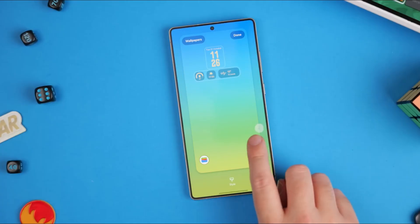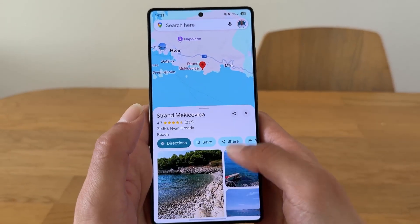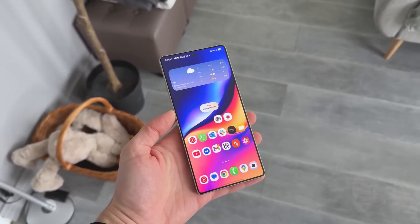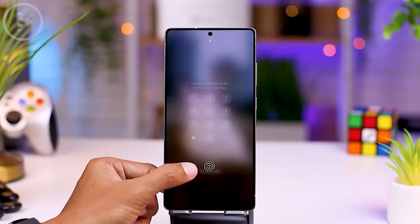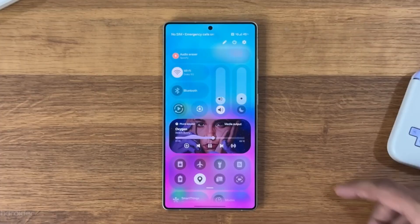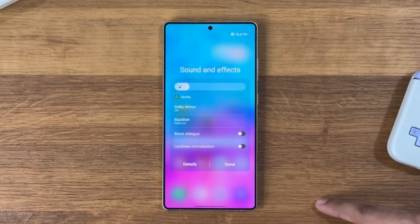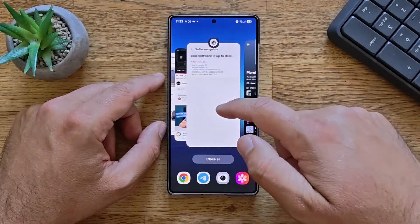Moving deeper into the update, Samsung is bringing major changes to widgets. In One UI 8.5, widgets become live layers — more interactive versions that can expand, shrink, or transform depending on what they display. For example, the music widget grows horizontally when you adjust the volume, the weather widget displays animated clouds and sun effects on your home screen, and the calendar widget automatically highlights your next event with a glowing outline.